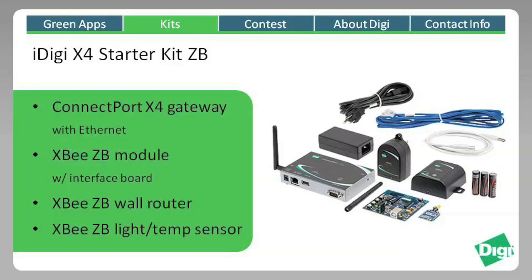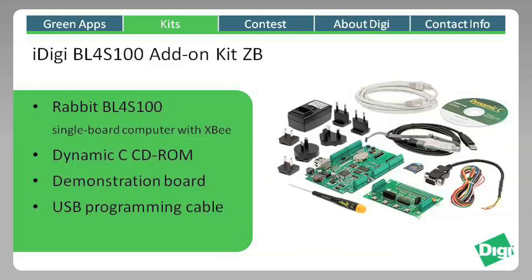The iDigi X4 Starter Kit ZB allows you to easily IP-enable your XB mesh network data using a Python programmable ConnectPort X gateway. This gateway also allows you to connect external devices via serial and USB connections. The kit also includes an XB module with development board, an XB wall router, and an XB light and temperature sensor.